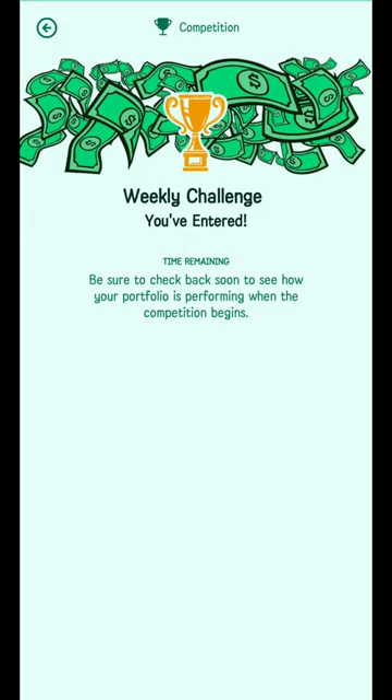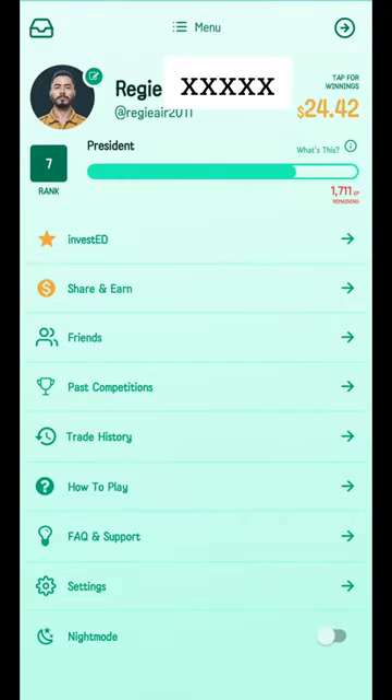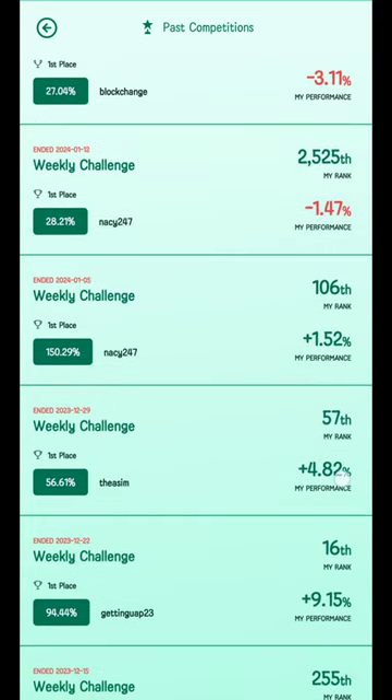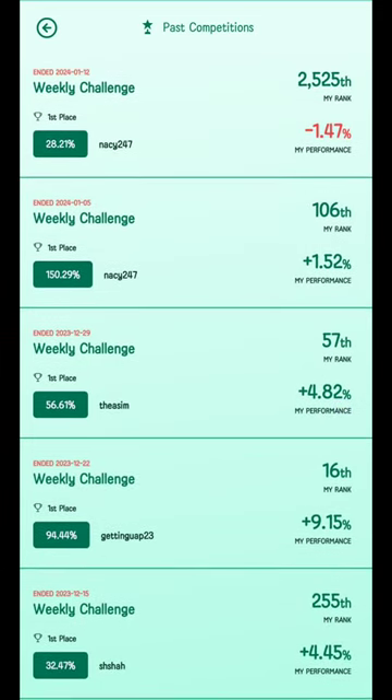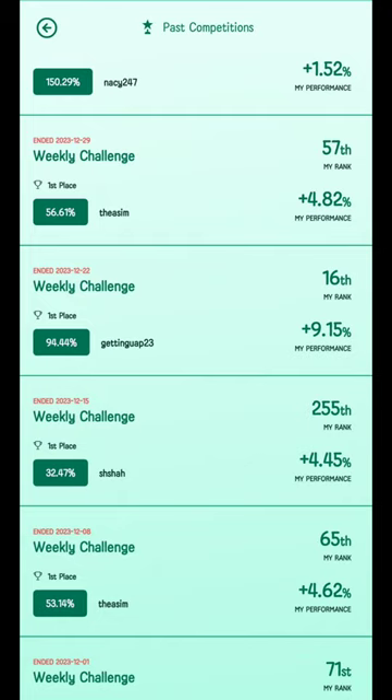Let's go back and check out the past competitions. Click the hamburger menu on the top left and click on Past Competitions. The most recent one ended on January 26, 2024 — I ranked 8th place. On the right-hand side you can see all my rankings: 106th on January 5th, 57th on December 29th, and 16th place on December 22nd, and so forth.